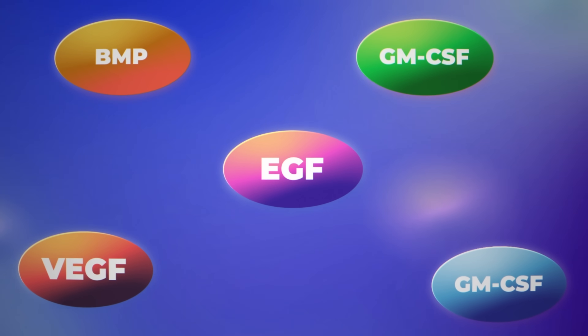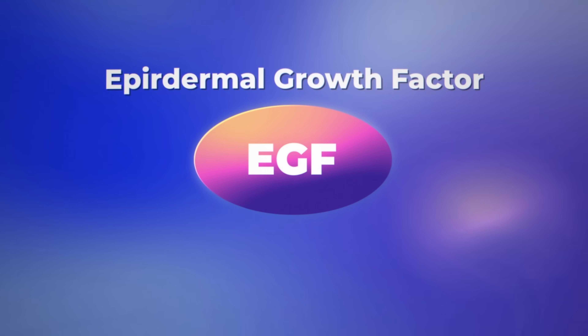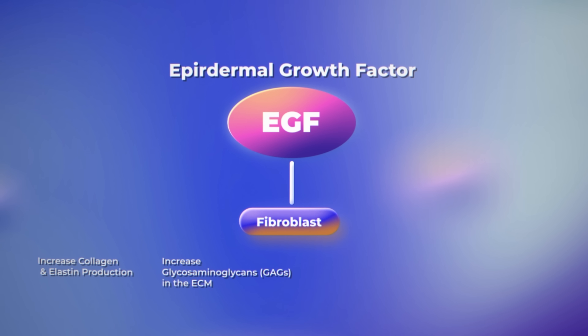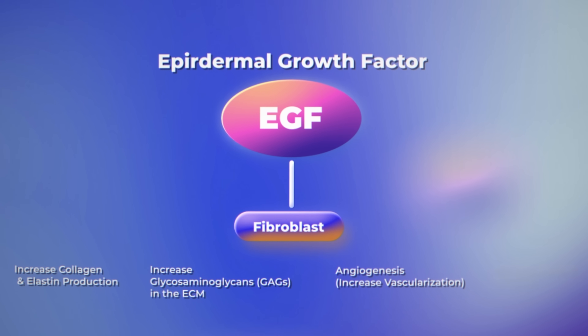Maybe it's to differentiate, maybe it's to mature, so on and so forth. It's a signaling molecule our body naturally produces. Because of these actions, skincare brands and other companies have basically reproduced that effect. When you have these different signaling molecules, you get different benefits, and there are a lot of different types of growth factors. For example, epidermal growth factor can act on fibroblasts to increase collagen, increase elastin. You also get an increase in glycosaminoglycans in the extracellular matrix, increased vascularization, angiogenesis, and increased healing.